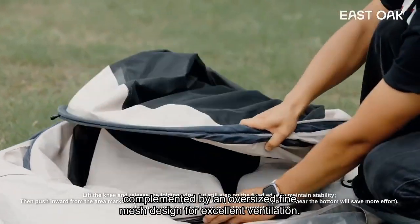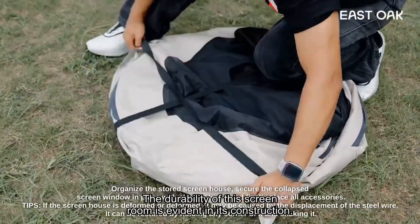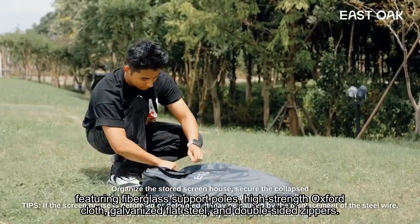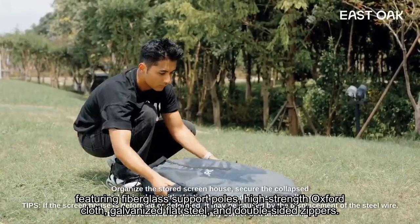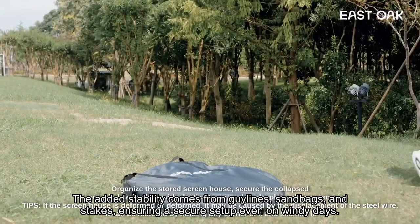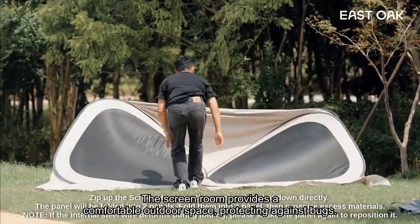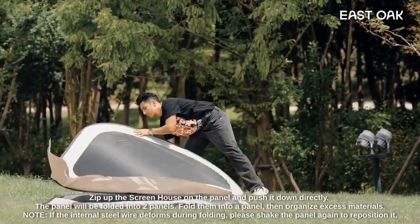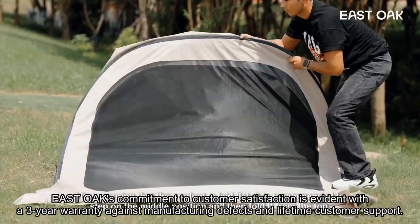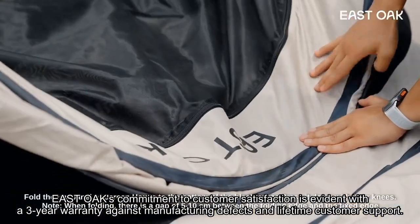Complemented by an oversized fine mesh design for excellent ventilation, the durability of this screen room is evident in its construction, featuring fiberglass support poles, high-strength Oxford cloth, galvanized flat steel, and double-sided zippers. Added stability comes from guy lines, sandbags, and stakes, ensuring a secure setup even on windy days. The screen room protects against bugs and the sun, with the option to hang lights for added ambience. East Oak's commitment to customer satisfaction is evident with a three-year warranty against manufacturing defects and lifetime customer support.